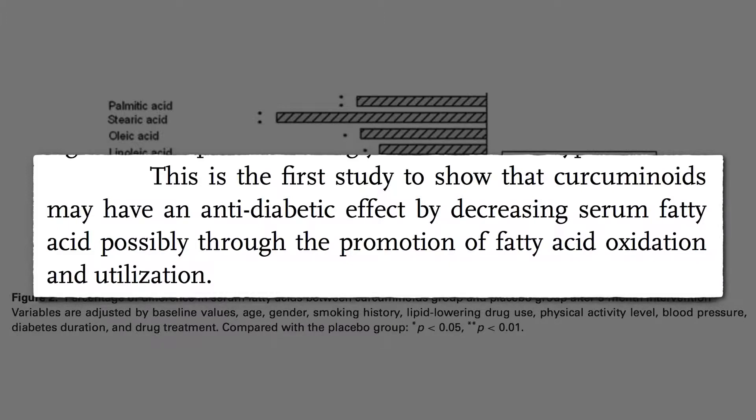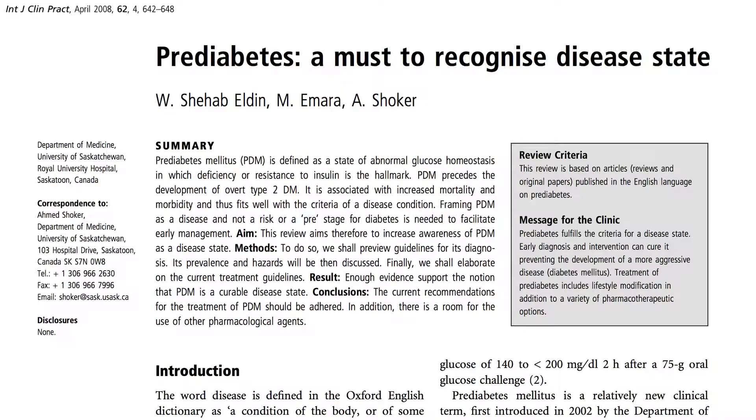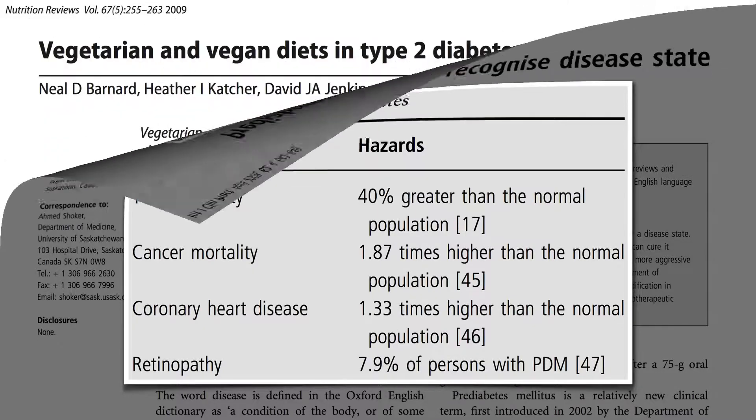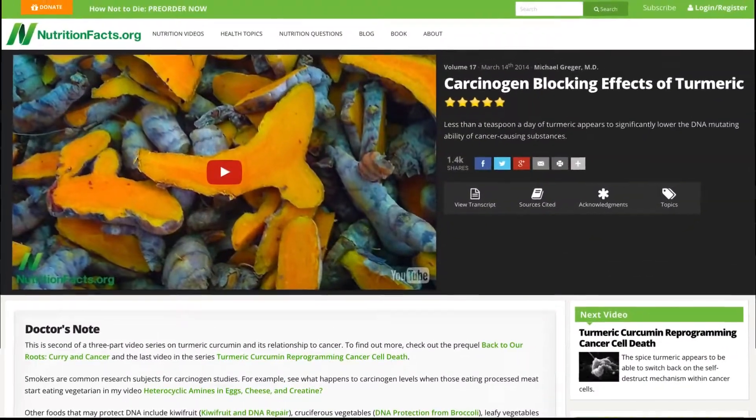So if you're pre-diabetic, it might be a good idea to add turmeric to your diet. But it's important to recognize that prediabetes is a disease in itself, increasing the risk of death, cancer, heart disease, and vision loss. So it's not enough to just prevent progression to full-blown diabetes. Prediabetes may be cured completely with a healthy plant-based diet.